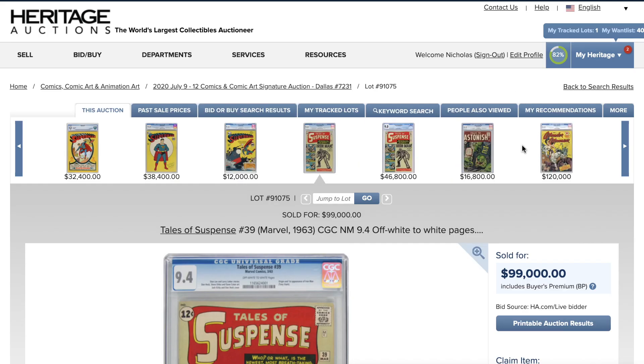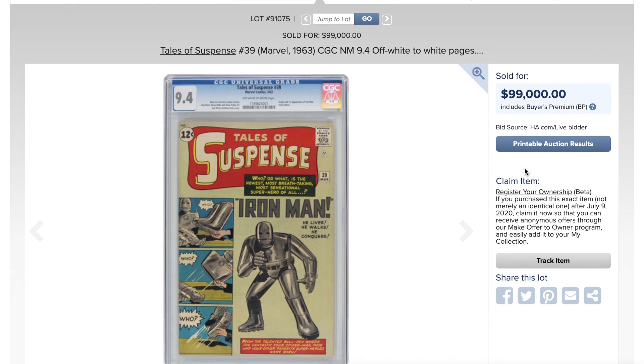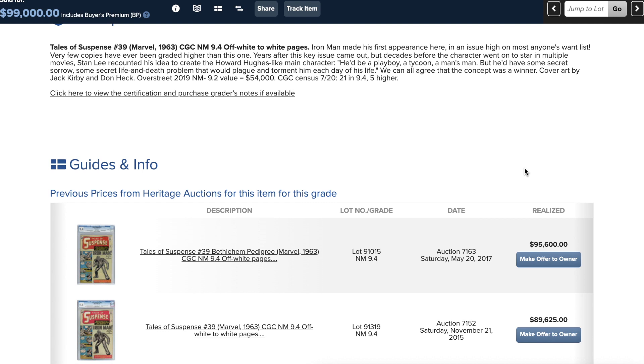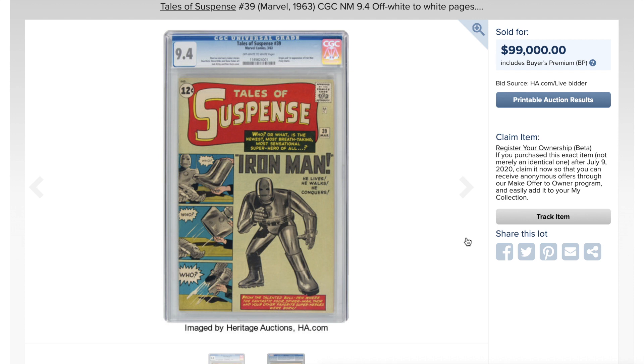Moving to Silver Age, this auction had a lot of big books for deep-pocket buyers. Tales of Suspense #39 at 9.4 went for 99,000. You can check GPA, but it's not bad. A pedigree copy back in 2017 sold for 95,600, so 99,000 is not a record, but it's holding steady. For a silver age key and a big book, 99,000 dollars is okay.